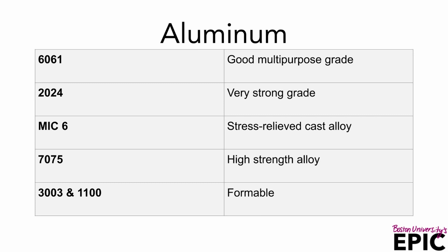The 3003 and the 1100 series are excellent for bending and shaping. They don't crack when you're trying to form the materials. These materials are only a few of the hundreds that are out there for you to select from in building a product. Please do the research — it's critical that you select the right material for the right process. Thank you.